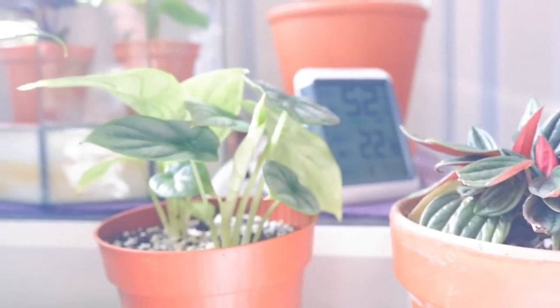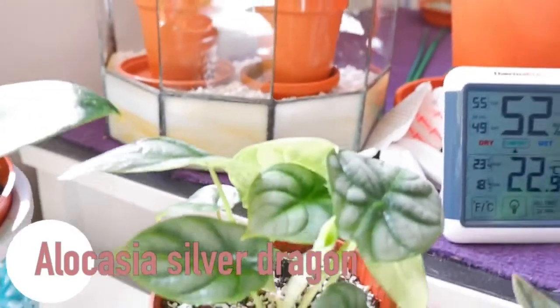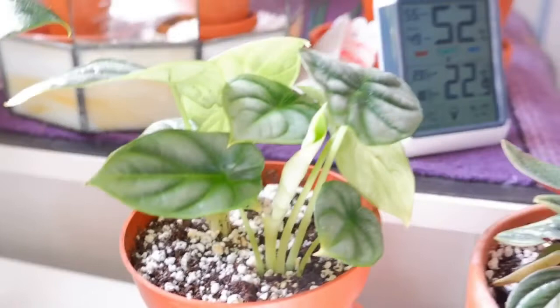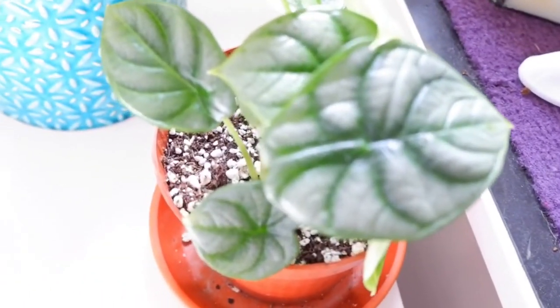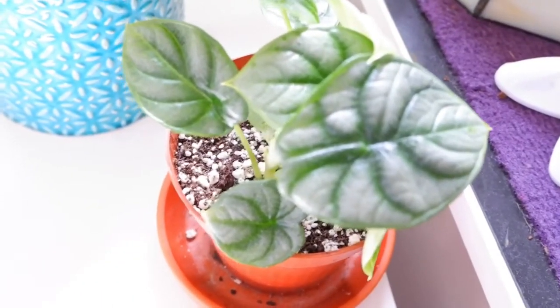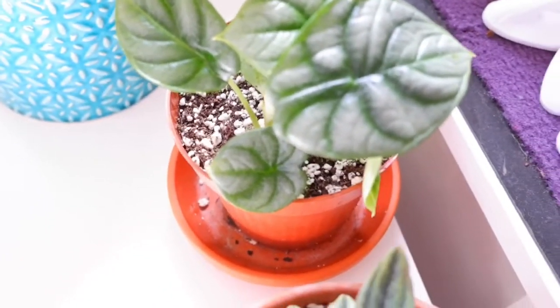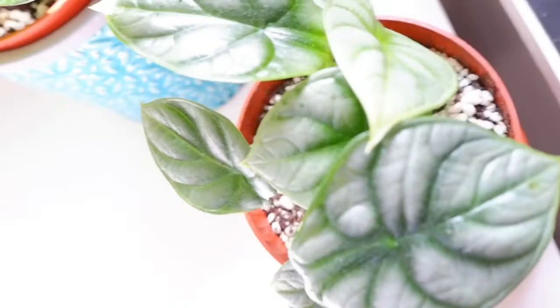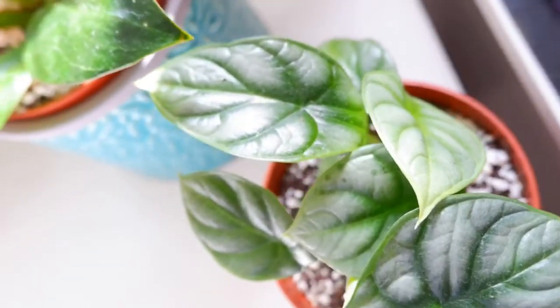And then next door we have an Alocasia Silver Dragon. This is one of my favourites - you can see there's a new leaf coming here. I just love the leaves on this thing, look at that leaf. There's a brand new leaf on this side as well - you can see it's quite a bit lighter, so that one will develop over time.